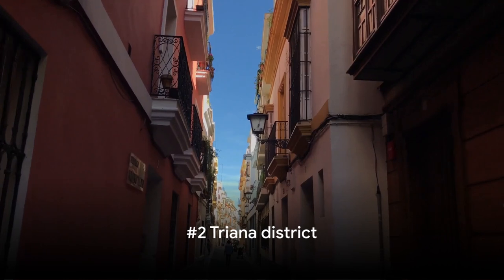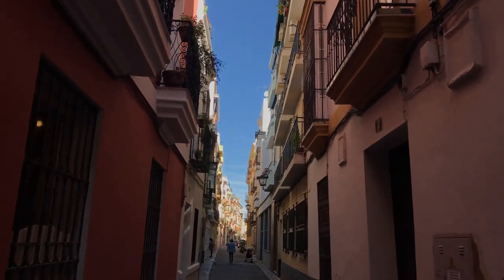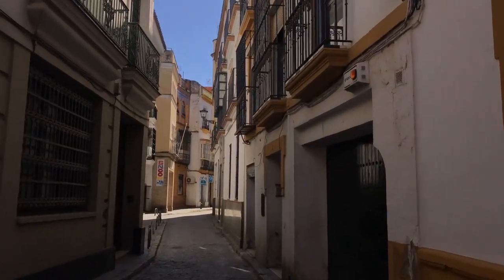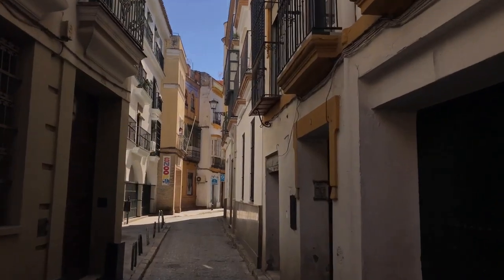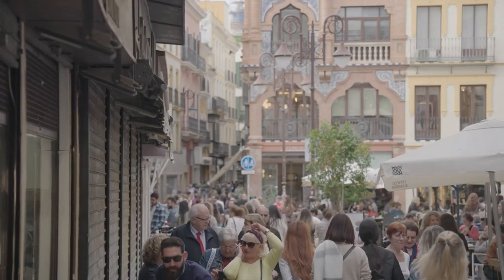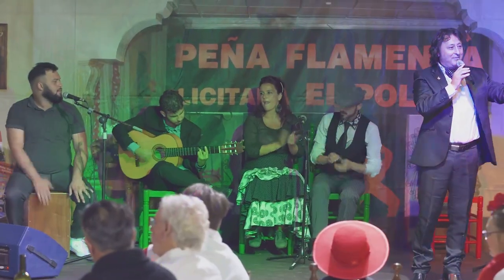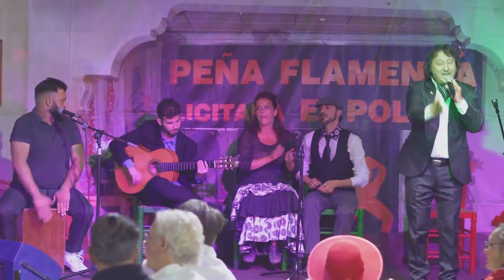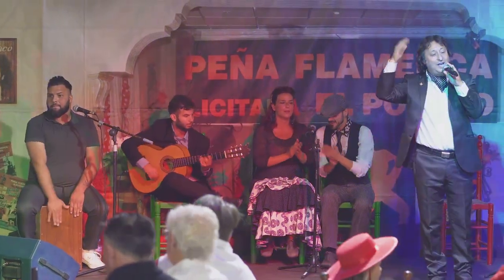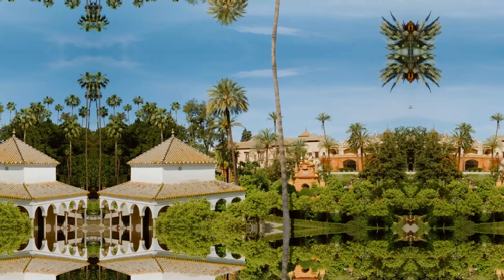Coming in at number 2, we have the colorful and vibrant Triana district — a burst of life that dances to its own rhythm, where tradition and modernity harmoniously coexist. One cannot walk through Triana without being captivated by the lively atmosphere pulsating through the streets. Known for its traditional ceramics, Triana is a potter's paradise, with intricate designs that are a testament to local artisans' skill. But what truly sets Triana apart is its flamenco culture: the rhythm of the guitar, the clap of hands, and the soulful voice of the singer echo through the alleyways.